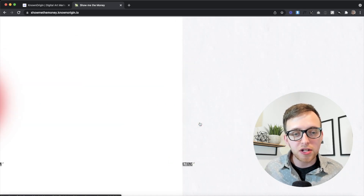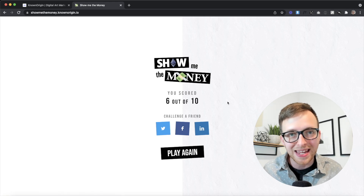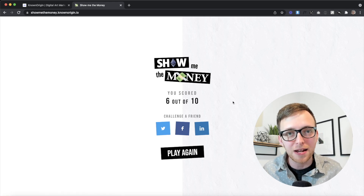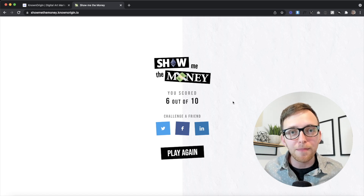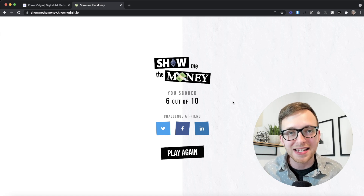The quiz had you guess what's more expensive — traditional styled art or more modern styled art. At the end you even get to challenge a friend to compete and post your score on social media. Some parts would require a little custom code, but microsites like this are such a great fit for Webflow and a great addition to a larger, more complex marketing site.